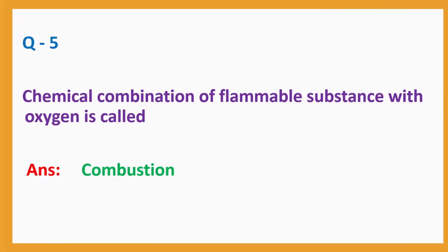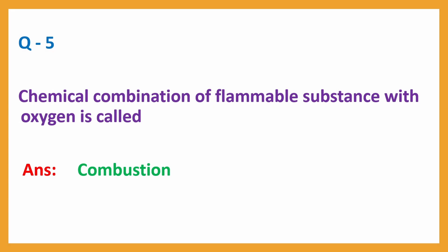Question number 5: Chemical combination of flammable substance with oxygen is called. Answer: combustion.